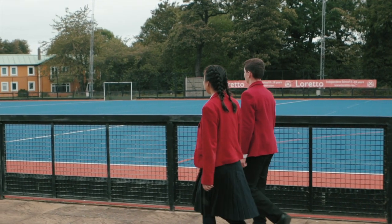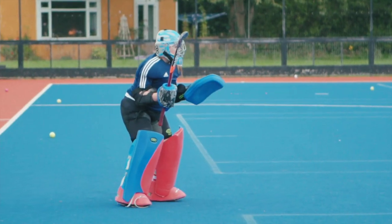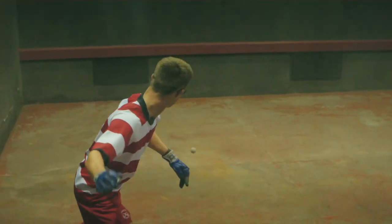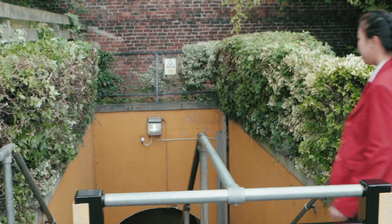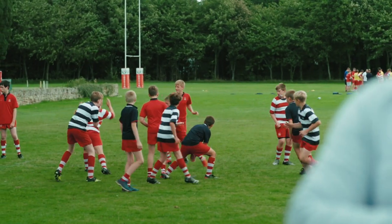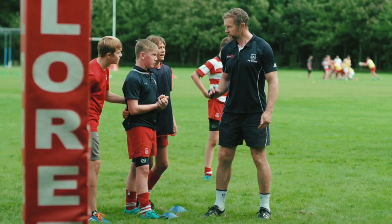This is our AstroTurf where we play hockey and tennis. Our football activity is also held here. The other great sporting facilities we have on campus are Fives Courts, a sports hall, a gym and too many more to mention. This gives us so many opportunities to practice our favourite sport or try a new one.